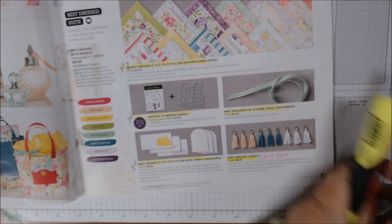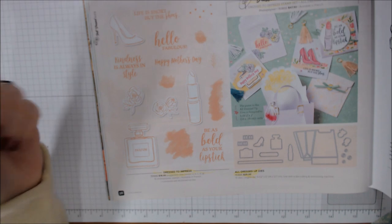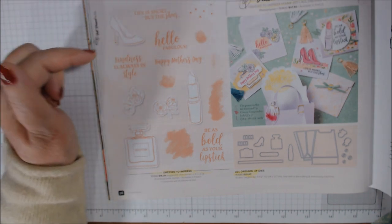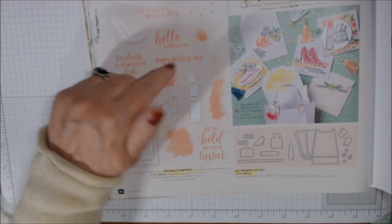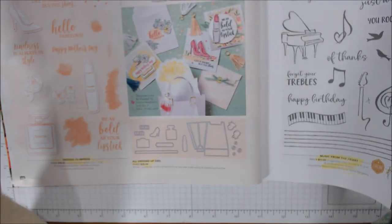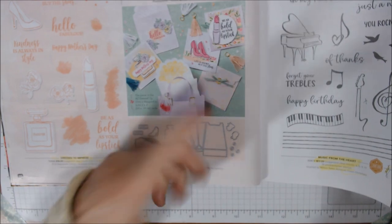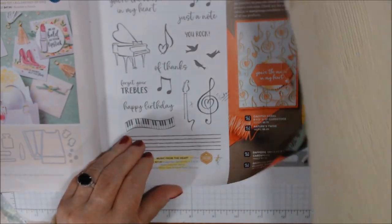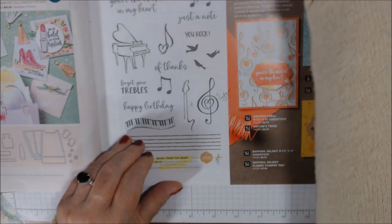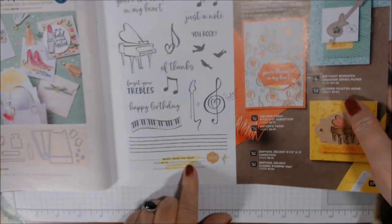Here's more of the Best Dress suite — a shoe, lipstick, perfume. Sentiments: 'be as bold as your lipstick,' 'hello fabulous,' 'life is short, buy the shoes,' 'kindness is always in style,' 'happy mother's day.' I'll probably use this for my mother — she's in a nursing home but she loves to wear her lipstick and nail polish. The All Dressed Up Dies include the pocketbook/purse die. I'll be using that for the Stuff It collab on January 18th.